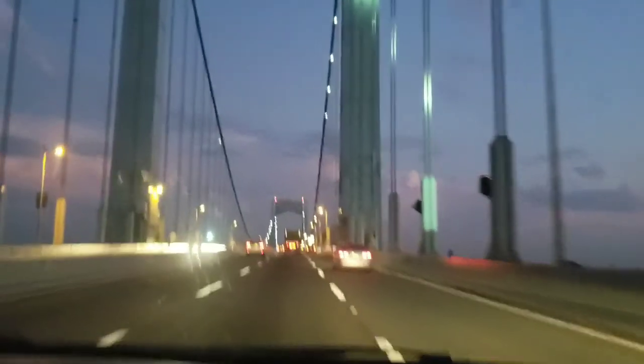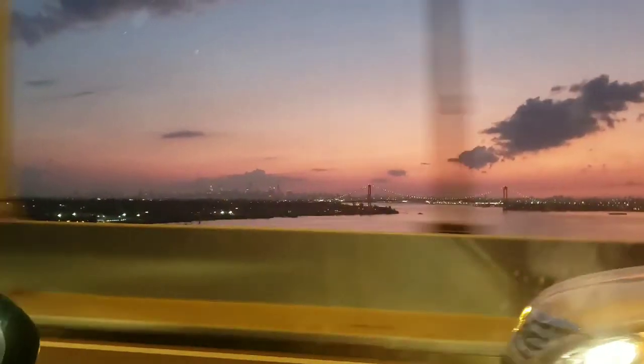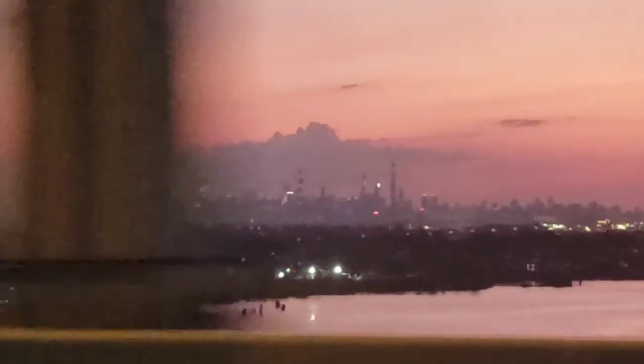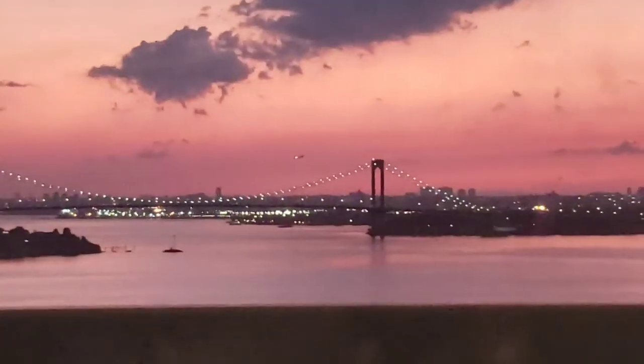And then we're going to go do New York tomorrow. Okay, might as well video it — we're going to cross the bridge to Long Island. You can see the city. It's just a pretty sunset. Went all the way around the sucker.